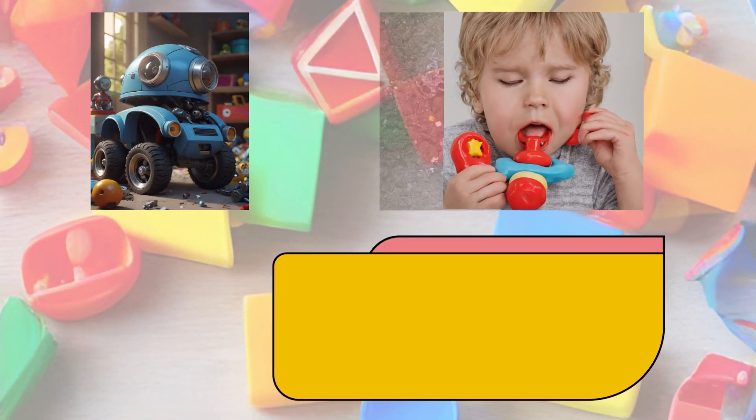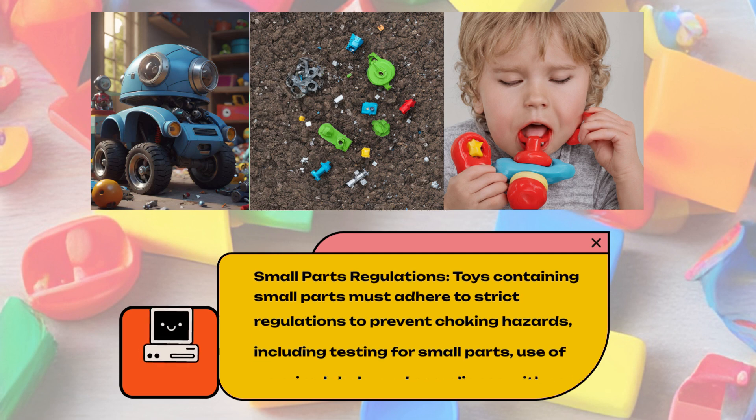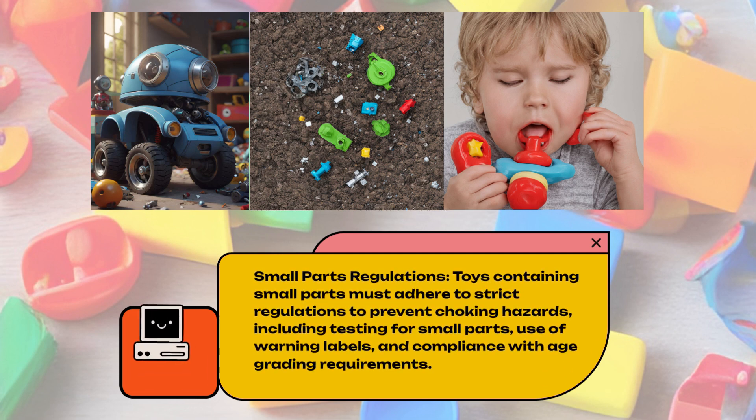Small Parts Regulations. Toys containing small parts must adhere to strict regulations to prevent choking hazards, including testing for small parts, use of warning labels, and compliance with age-grading requirements.